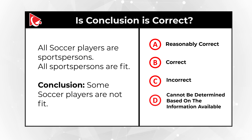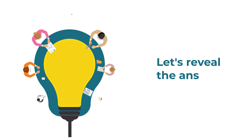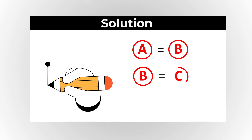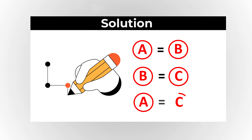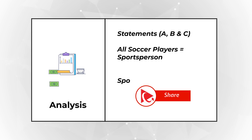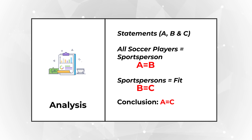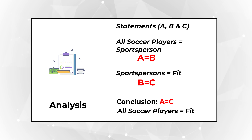Do you think you know the answer? Give yourself a little bit of time. Maybe pause this video and take another look. Ready or not, I am going to move forward and reveal the solution. In a logical world, if A equals B and B equals C, then you can reasonably conclude that A equals C. All soccer players are sportspersons is A equals B, and all sportspersons are fit is B equals C. So we can say all soccer players are fit.